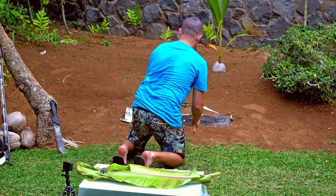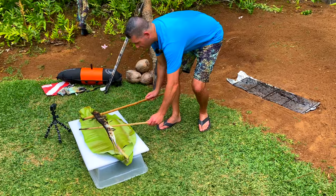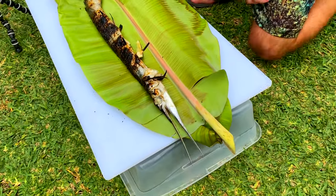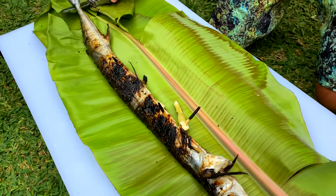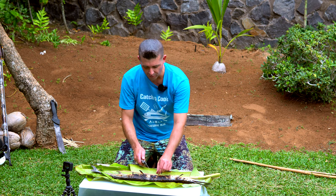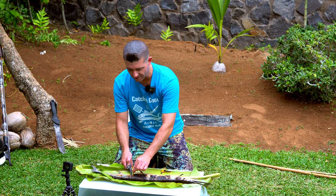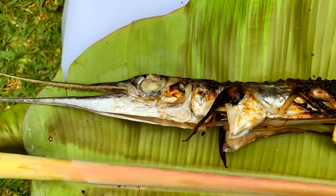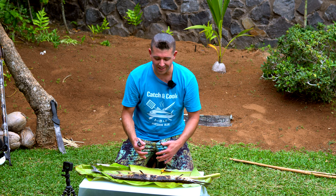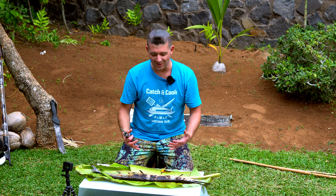I think this fish is done, and switching over to the grill concept was a good idea. It is still really hot — the coals were definitely hot enough to cook through the fish. I poured a little bit of sesame seed oil on top, and I'm hoping that adds some flavor since I didn't really season it with salt and pepper. Let's see how it tastes.